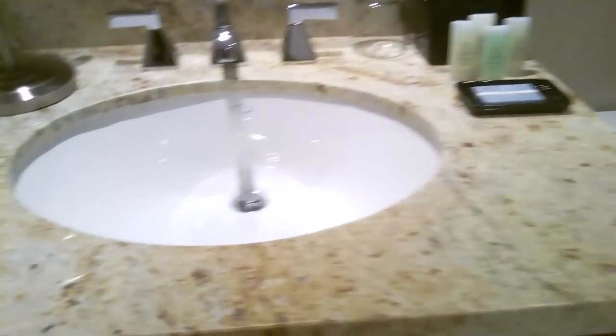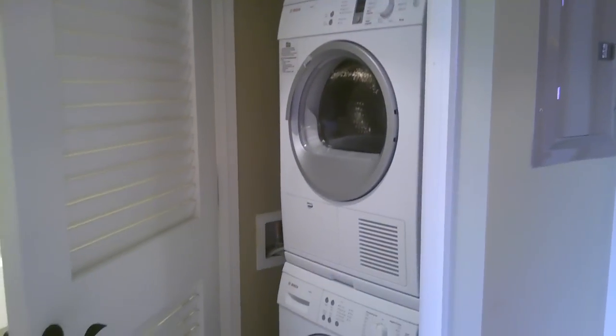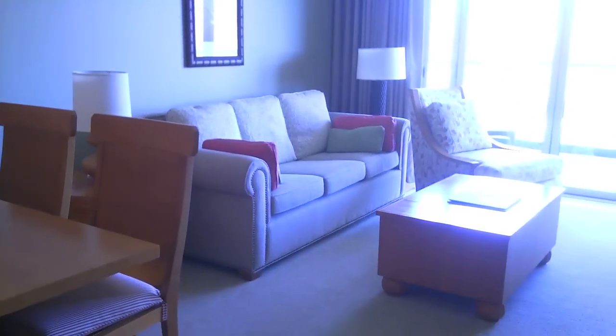There's a vanity, and then all of our units as well have a washer and dryer — always helpful, always nice. And as I forgot to mention earlier, the couch is actually a sofa pullout, so you can actually fit four comfortably in here. Very nice.